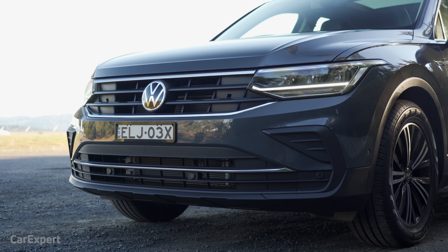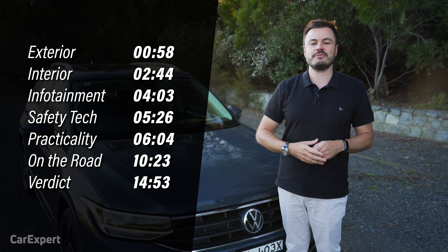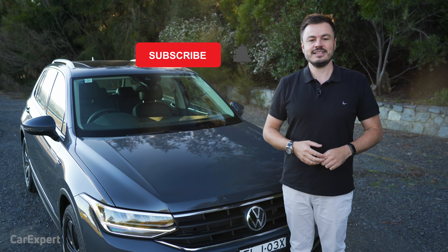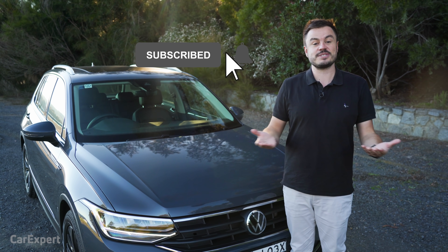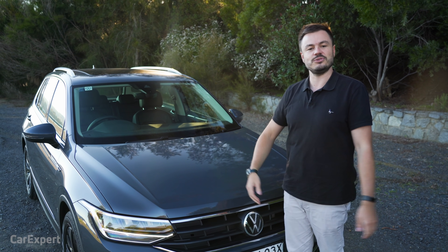Today we're going to do a detailed review of this car. If you want to skip ahead to other parts of the review, just use the time codes on the screen, or if you're on YouTube scroll down and use the chapters below. If you haven't done so already, I'd love it if you could subscribe to our channel and press the bell icon — that's going to notify you every single time we drive a car that's new to Australia.